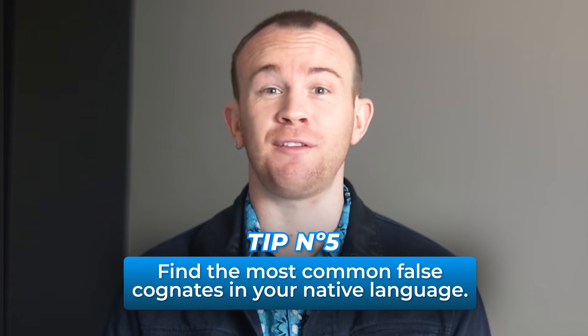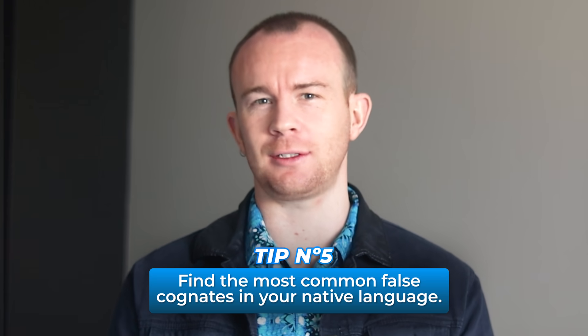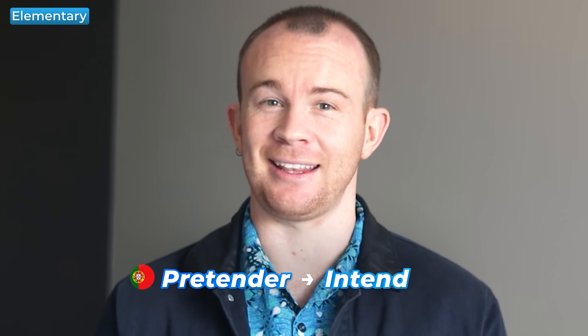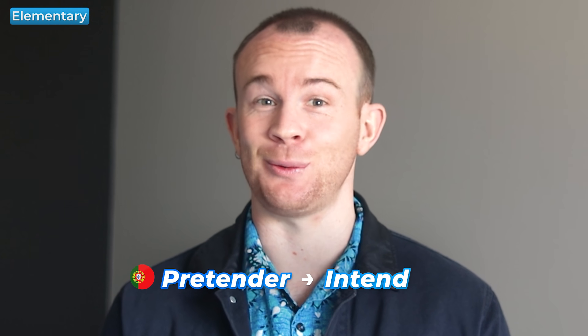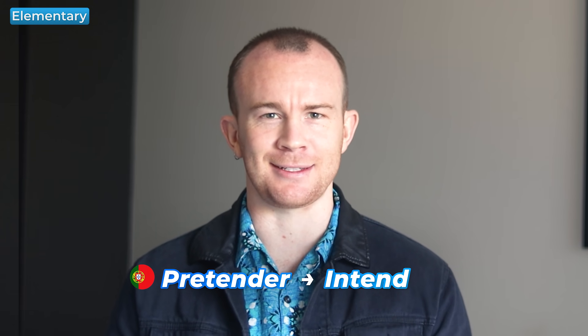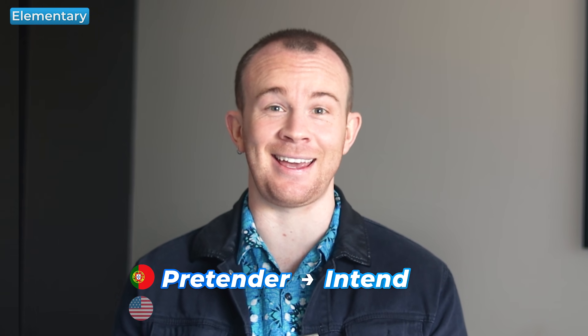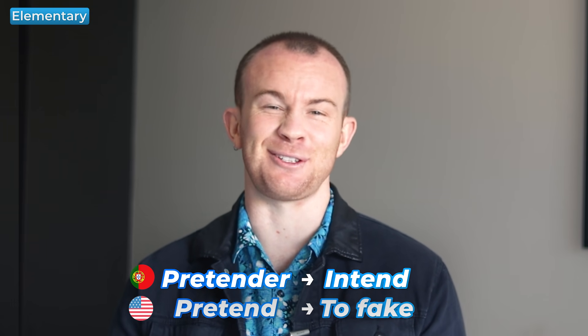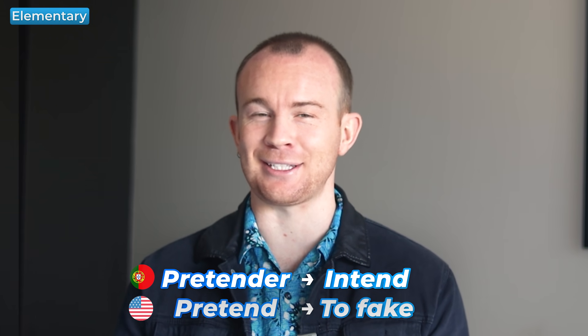Tip number five is to find the most common false cognates in your native language. False cognates are words similar in form or sound in another language but have a completely different meaning. One funny example in Portuguese and English is the Portuguese verb 'pretender,' which when correctly translated is the English verb 'to intend,' a more formal way of saying 'to plan.' A few Brazilians have said to me, 'Oli, do you pretend to stay in Brazil for a while?' — assuming that 'pretender' and the English verb 'pretend' mean the same thing. The thing is, 'pretend' in English means to fake something, so you have to be careful about these false friends. Learning false cognates early in your studies prevents mistakes from fossilization, meaning they will be hard to correct in the future.